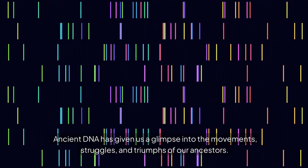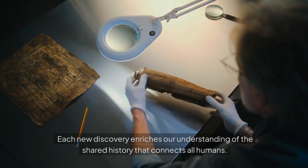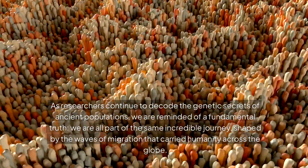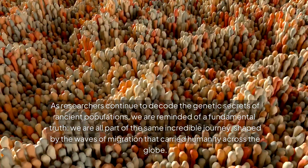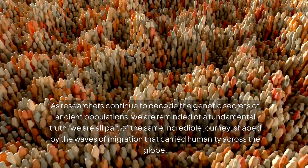Ancient DNA has given us a glimpse into the movements, struggles, and triumphs of our ancestors. Each new discovery enriches our understanding of the shared history that connects all humans. As researchers continue to decode the genetic secrets of ancient populations, we are reminded of a fundamental truth: we are all part of the same incredible journey, shaped by the waves of migration that carried humanity across the globe.